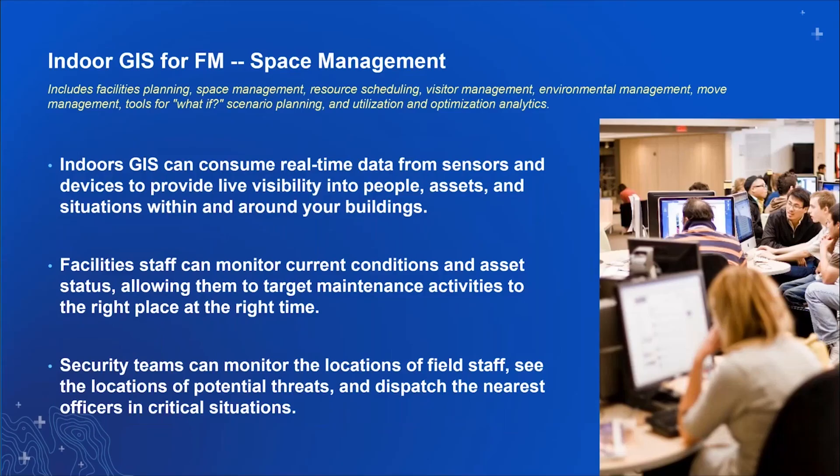For space management specifically, indoor GIS is mainly used to answer scenario planning and utilization optimization questions — not just for staff, but also for all the assets in the building that staff need to use to be productive. Facilities managers will be able to monitor current conditions and asset status to make sure that equipment and everything occupants need to do their work is always available. When it's not, you can have an overview and monitoring of when it will be done, and then plan to communicate that to staff.